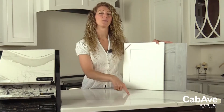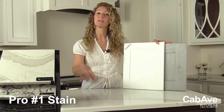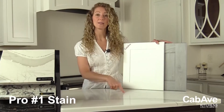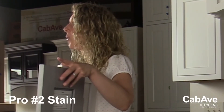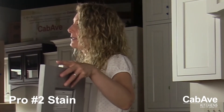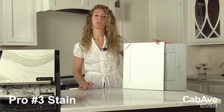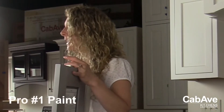Starting with the pros of stained finishes: there are tons of colors available, especially across different wood species — probably thousands of colors across various manufacturers. Stain can also be more durable and hold up better with wear and tear. And if you're looking to save money while still getting a lot of cabinets, do a stained finish in one of the less expensive wood species.